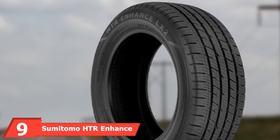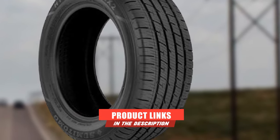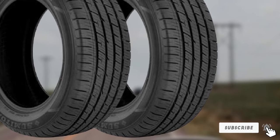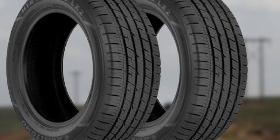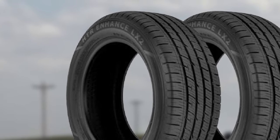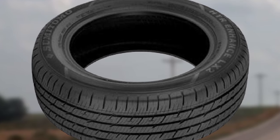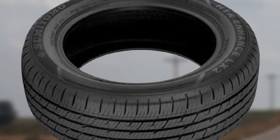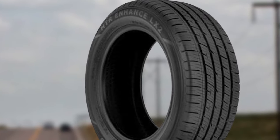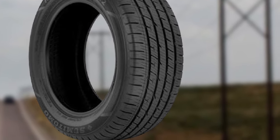At number nine, we have the Sumitomo HTR Enhance LX2. Sumitomo is known for excellent handling at a lower price, and the HTR Enhance LX2 doesn't disappoint. It is very responsive and bites the road very well, providing outstanding cornering grip on dry surfaces. Wet and snow traction aren't as impressive, but driving in rain is at least safe. Comfort is outstanding — ride quality is plush with minimal highway noise. The standout feature is the treadwear warranty: 90,000 miles for T-rated models, beating every competitor in the touring category, though H and V-rated grand touring models get 70,000 miles.